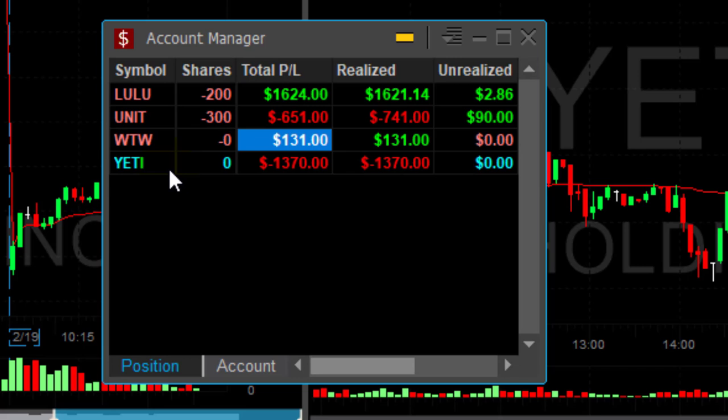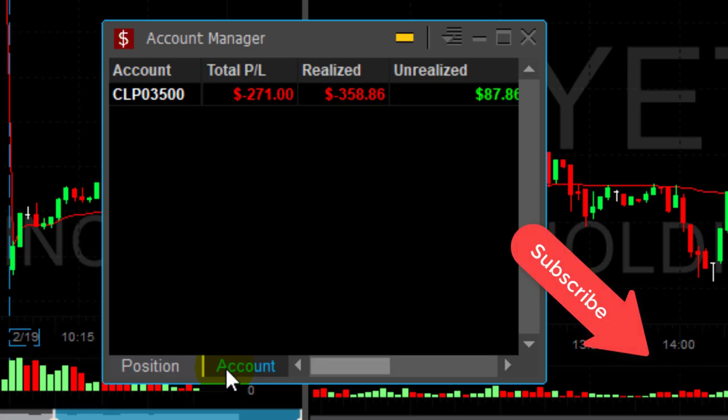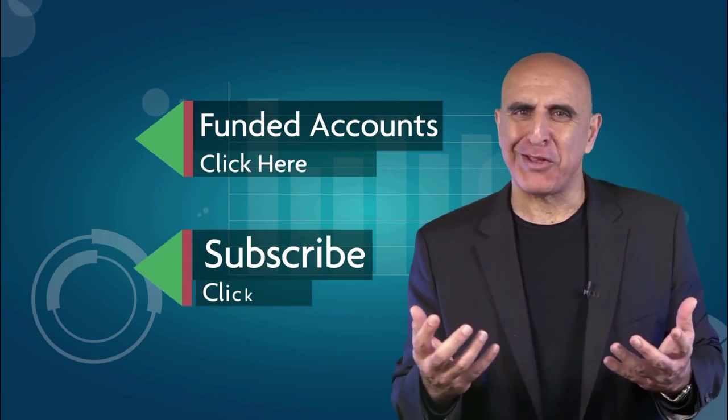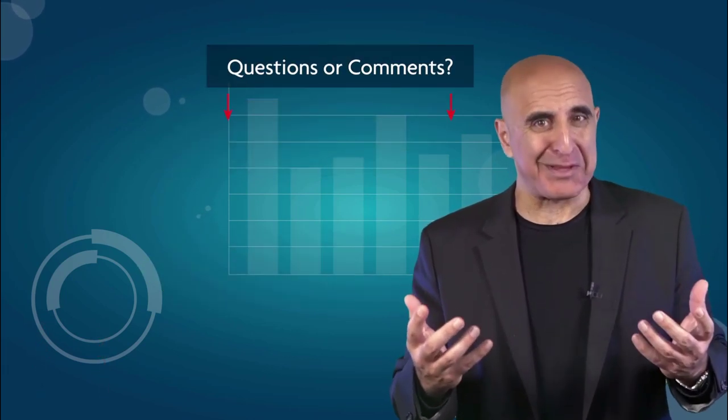Here's how my account looks: three trades in LULU up $1,600, a loser in UNIT, small winner in WTW, and a loser in Yeti. Hope you enjoyed this day. Although I did finish in red territory down $270, I did enjoy my LULU trade. Don't forget to subscribe — click right here on the bottom corner and I'm looking forward to seeing you in my next video. We invite you to join the TradeNet trading team, where our professional analysts will teach you how to trade stocks from your own home without risking your own money. Click here to learn more about our Funded Accounts program.